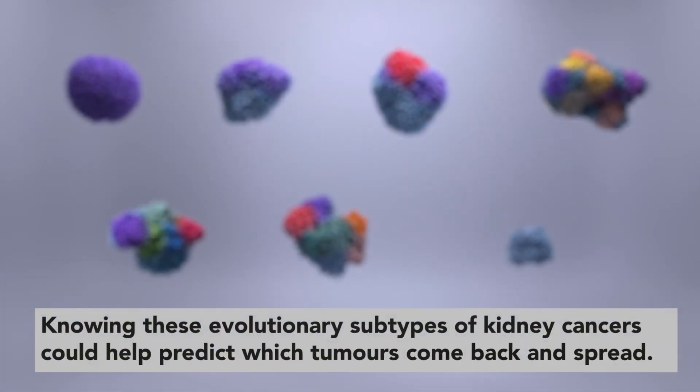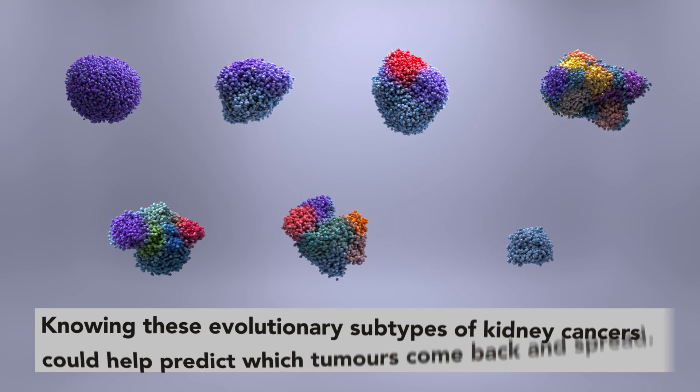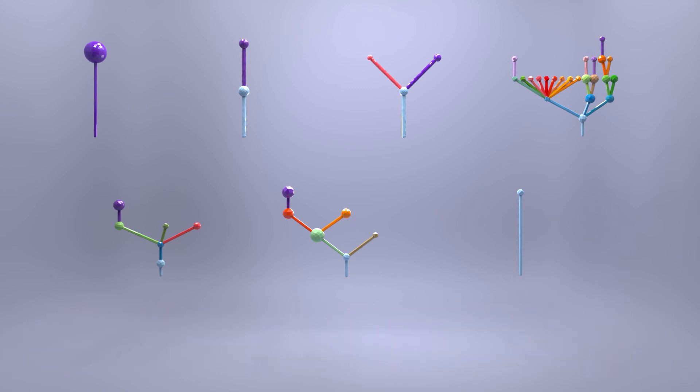Knowing these characteristic evolutionary subtypes of kidney cancers could help predict which tumours have a higher risk of coming back and spreading. This exciting new research shows that understanding cancer evolution could potentially help improve the treatment of kidney cancer in the future.